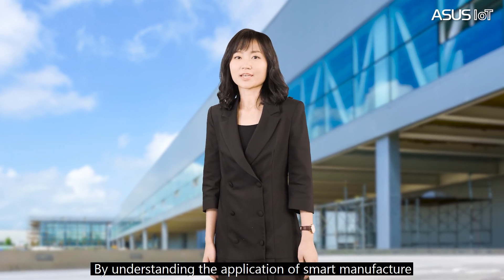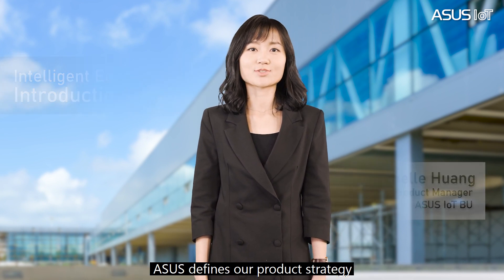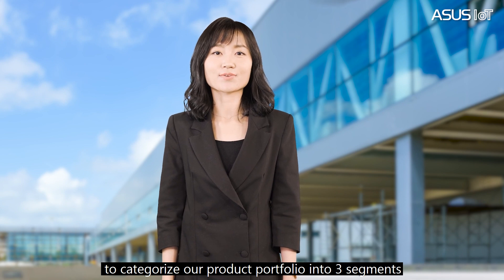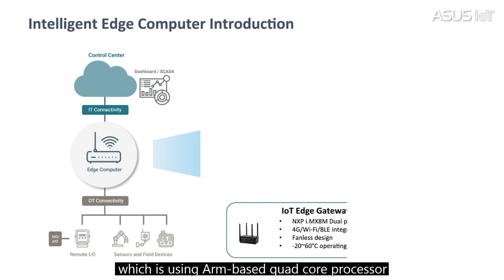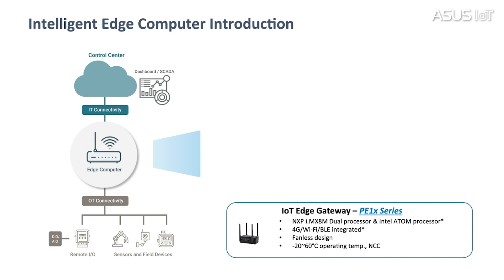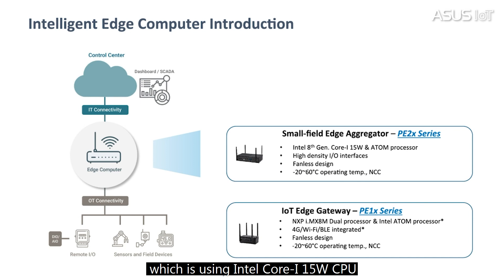By understanding the application of smart manufacturing, ASUS defines our product strategy to categorize the product portfolio into three segments. First, the entry-level model, which uses an ARM-based dual-core processor that balances power consumption and computing power. Second, the mainstream-level model, which uses an Intel Core i 15W CPU, featured with smart interfaces and computing power.